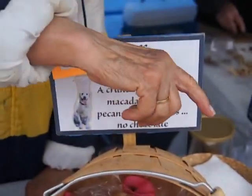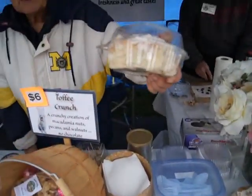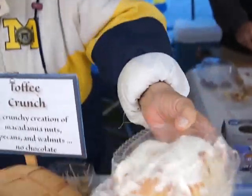Delicious. We also make cinnamon rolls. This is the home of the gigantic cinnamon rolls — cinnamon rolls with lots of frosting.